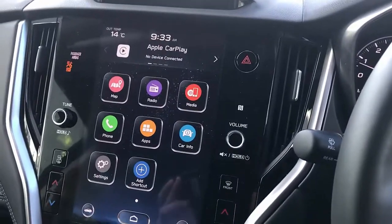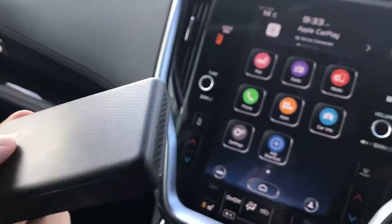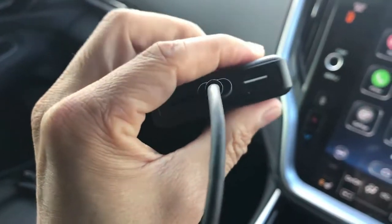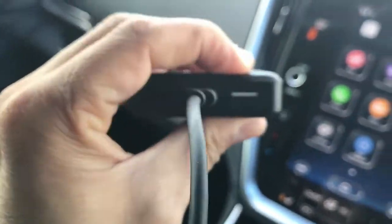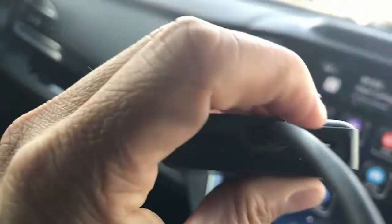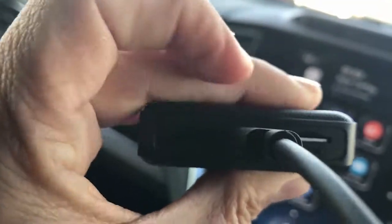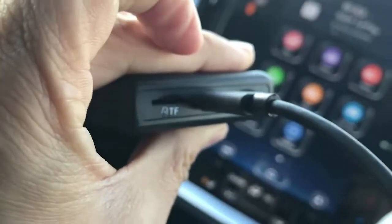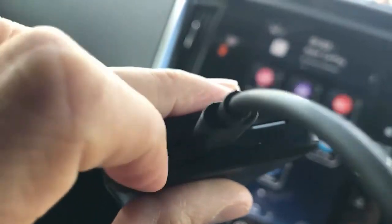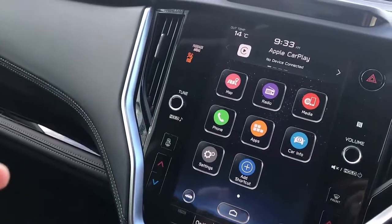Hi, this is David from Smartworld. We're going to show you the UP to Car SIM 10. This device is amazing — it will allow you to watch Netflix, YouTube, and stream media on your car radio. We're testing on a Subaru Outback 2022 and we've put a SIM card on it, so it's like having internet access all the time in your car radio. You can also put a memory card in to play media or install more apps.